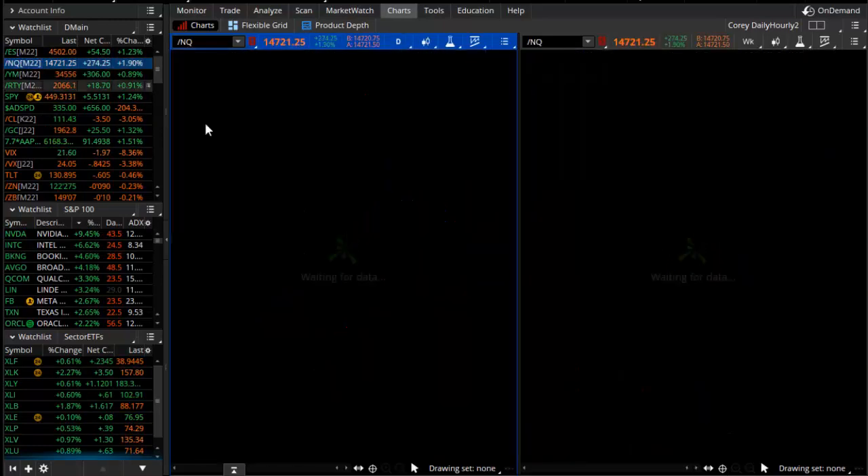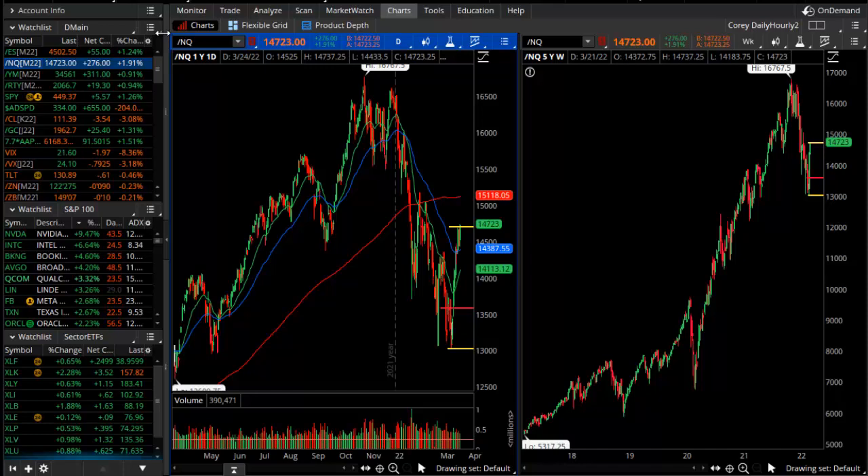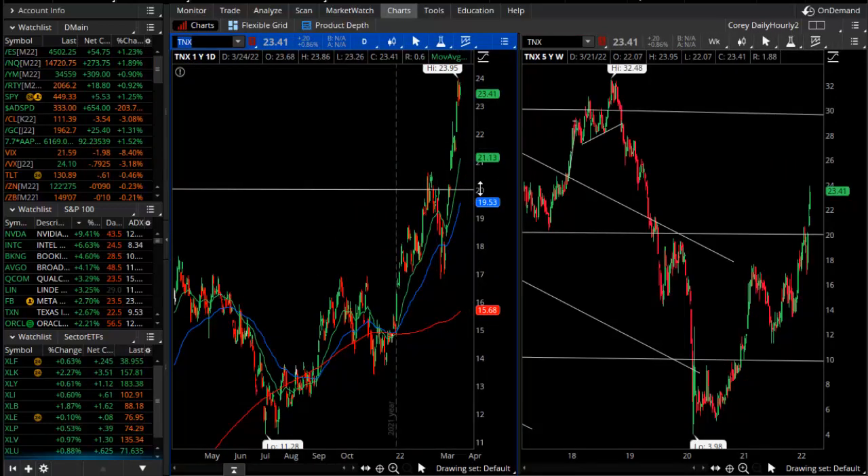Looking at the NASDAQ, the pullback there was a lot steeper, in large part because technology companies are suffering, or at least having some heartburn, with the rise in interest rates. We'll look at that through TNX, which is the 10-year treasury note yield. The bond market's down today as well.